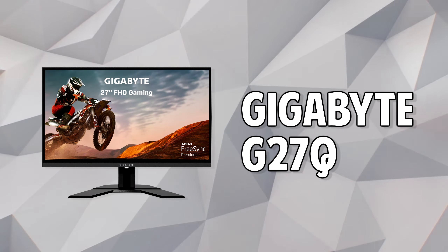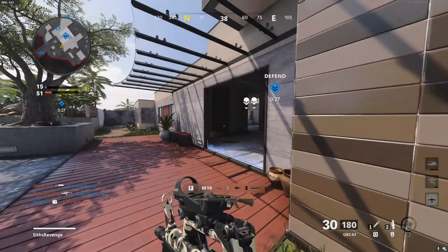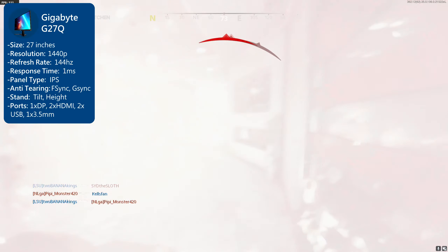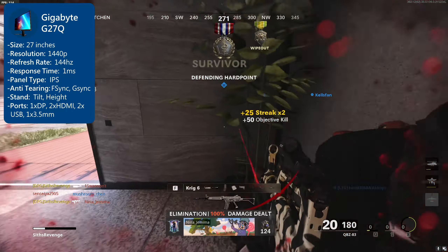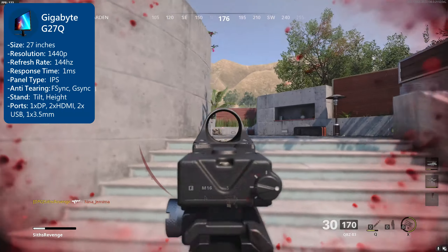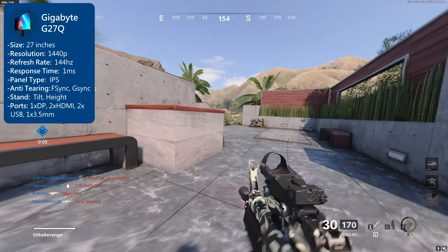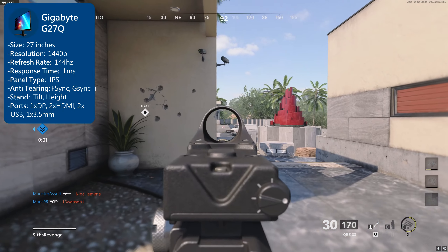Next up, the Gigabyte G27Q monitor. This display has been my main driver for a while, so I can say these things with absolute confidence. It has a size of 27 inches, a resolution of 2560x1440p, a 144Hz refresh rate, a 1ms response time, and an IPS panel this time around. IPS panels have the best colors versus TN or VA panels. And no screen tearing — this display is FreeSync and G-Sync compatible right out of the box.